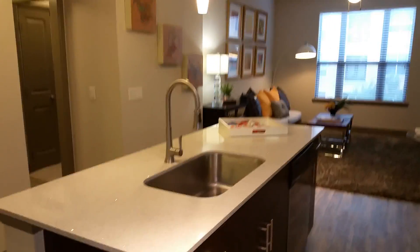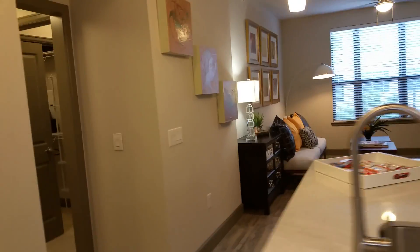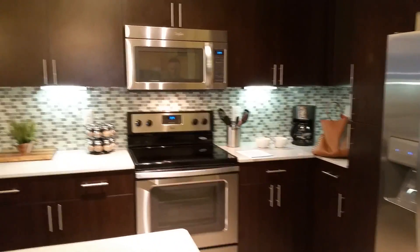Hey Matt, so we're at Pearl Midtown. How many square feet is this, Tyler? 752 square feet. This is right under $1,600 with the special — the normal market is $1,800 to $1,875. It doesn't have a balcony.